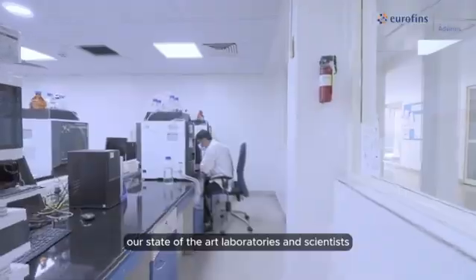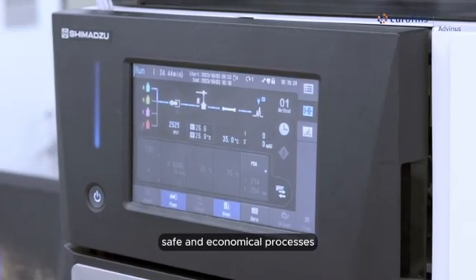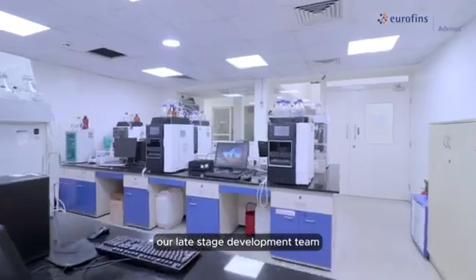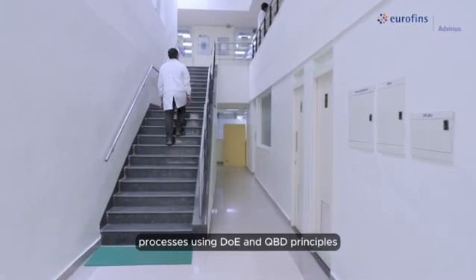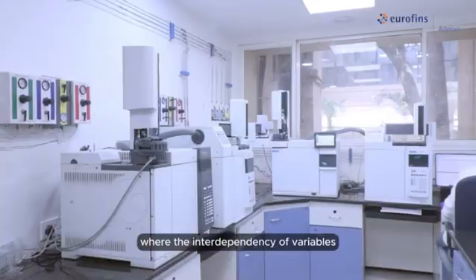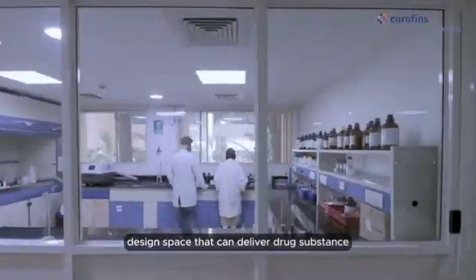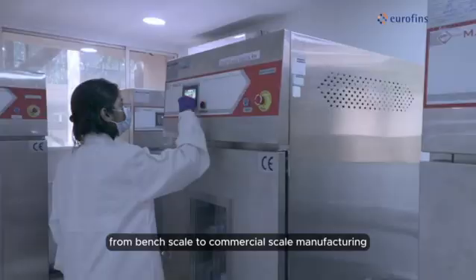Our state-of-the-art laboratories and scientists are experienced in developing robust, safe, and economical processes to support multiple stages of product development. Our late stage development team has the knowledge and experience in developing processes using DOE and QBD principles, where the interdependency of variables can be understood for a specific process. This helps to develop a design space that can deliver drug substance from bench scale to commercial scale manufacturing.